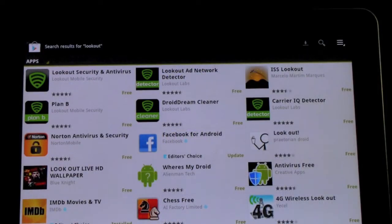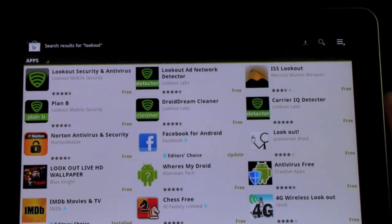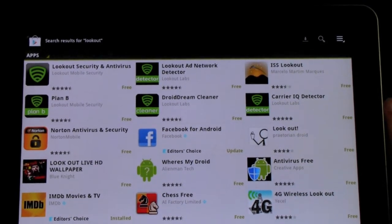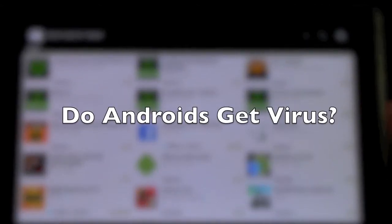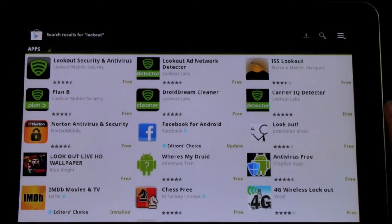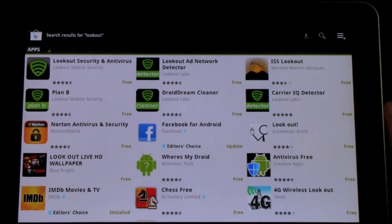Hello, this is Ricky, the Android guy. Today I want to go over a myth on Android tablets and phones, and that is viruses. Do Androids get viruses? The truth is, not really. There's actually a misconception of viruses, so I want to go over two main apps that have to do with viruses, and what you think is a virus but might not be.